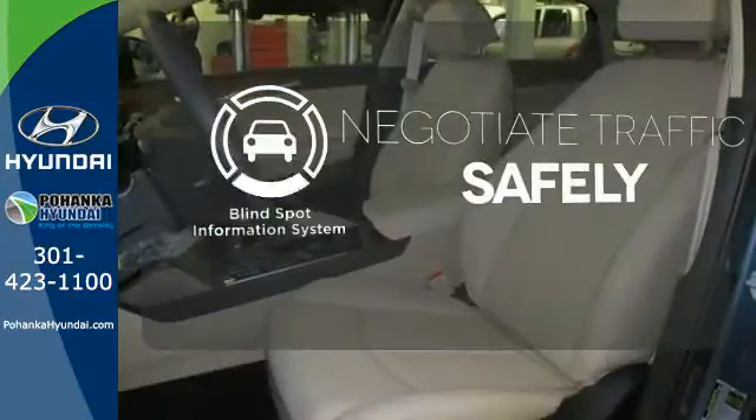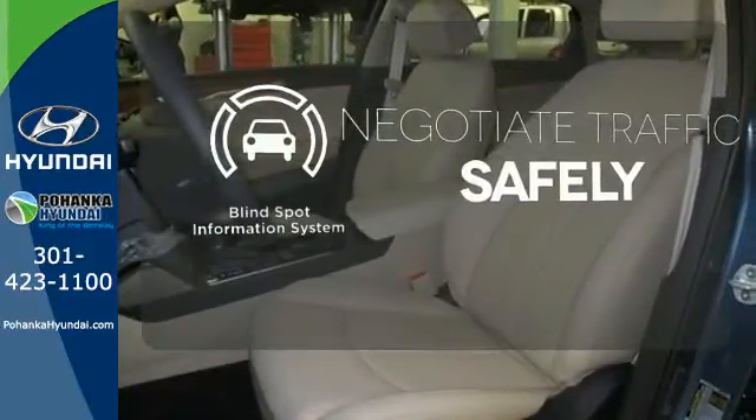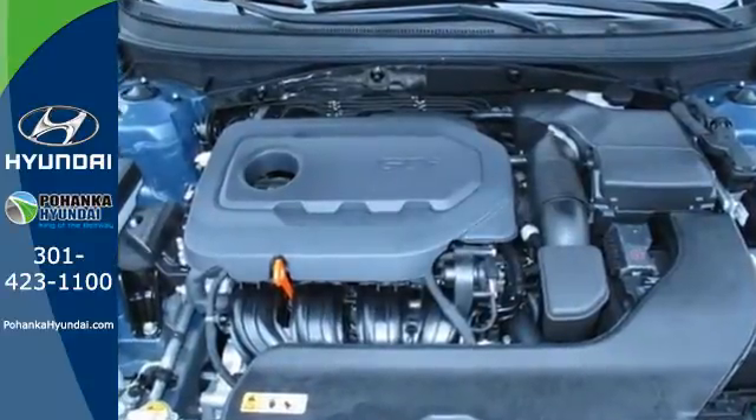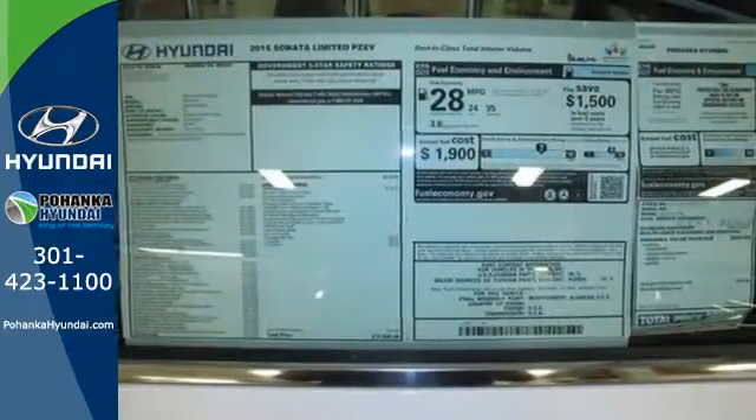Safety comes by being aware of your surroundings, and for that, the blind spot indicator can't be beat. Hurry in today and take this sophisticated 2015 Sonata for a test drive.